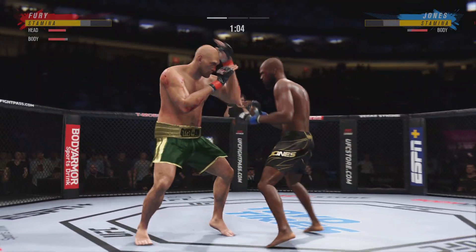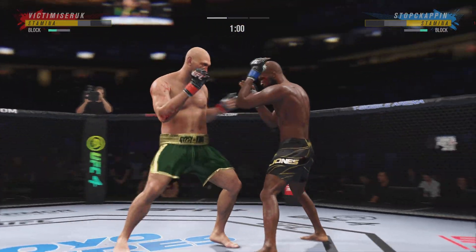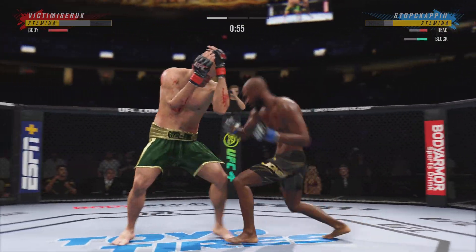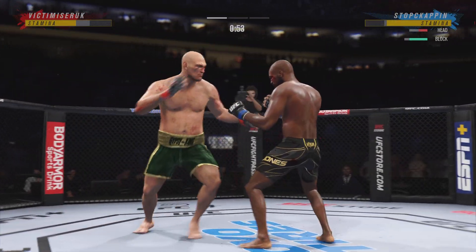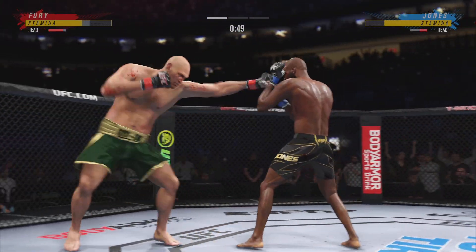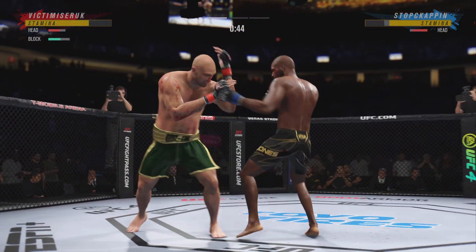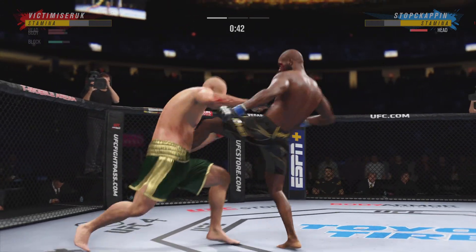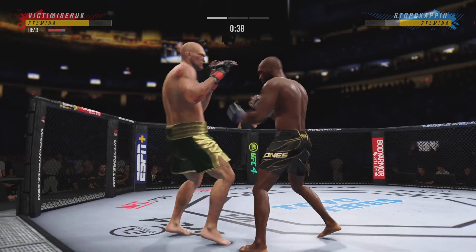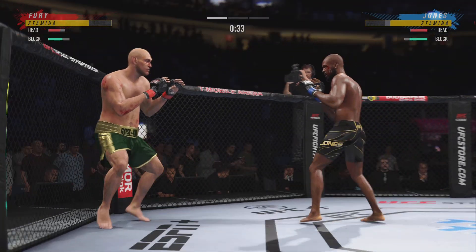Fury gets caught with that punch — gotta shore up the defense. Continues to mix it up, going to the head, mixing in some body shots. Hook to the head lands flush there by Fury. And yet another hook connected there by Tyson Fury. This guy cannot miss the head with his strikes. Shows him the left and then follows it up to the right — nice one-two punch there by Jones. And there's a land with the kick, certainly a good sign for him there. When that's working, you know he's in for a good night. Big shots being landed on both sides here.